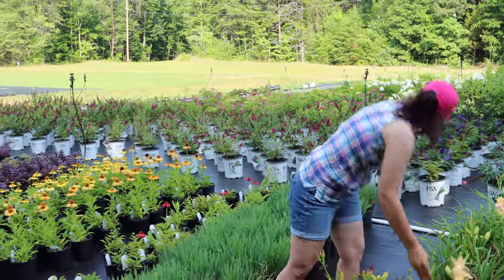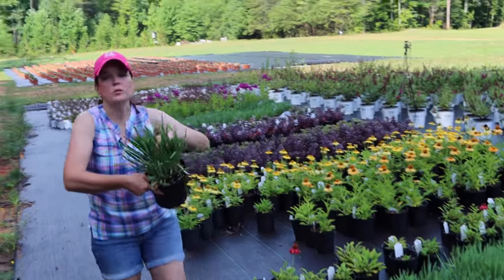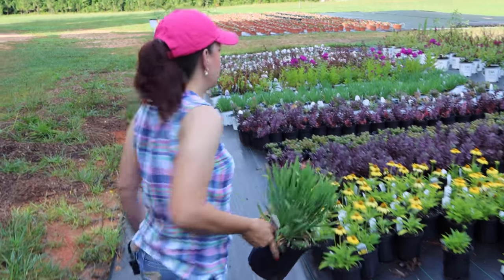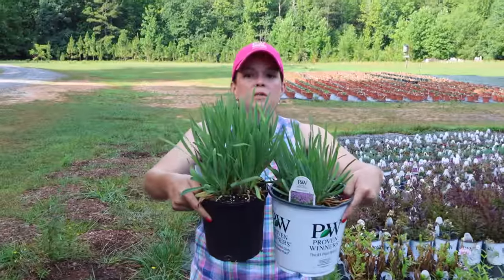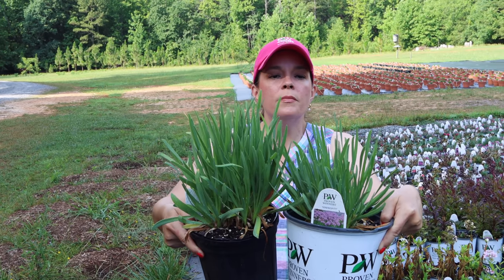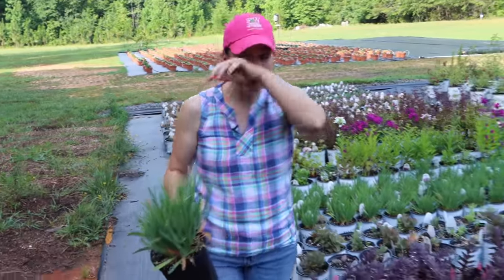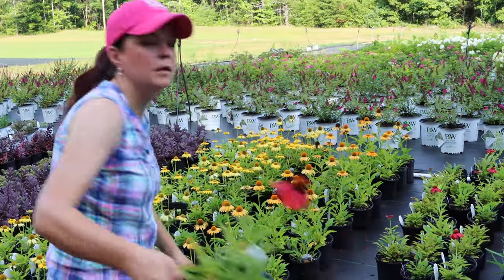Alliums - ornamental onions. This is Lavender Bubbles from Walter's Gardens, with thicker, wider blades than Serendipity from Proven Winners. Let me do a side-by-side comparison so you can see the difference. Lavender Bubbles is taller than Serendipity. Mix them and use them both in your garden in different applications - both are wonderful pollinator attractors. The honeybees just absolutely love alliums.